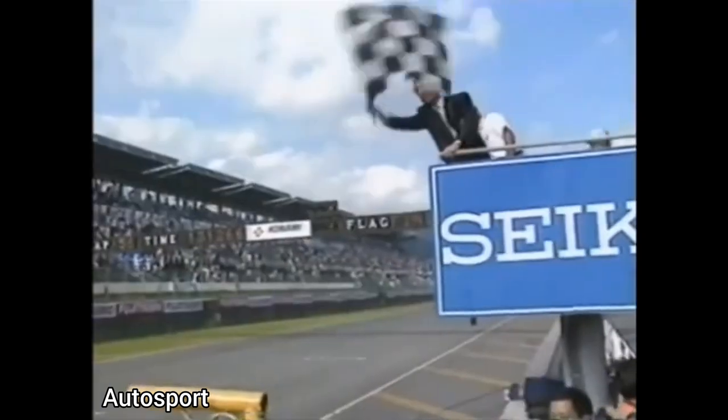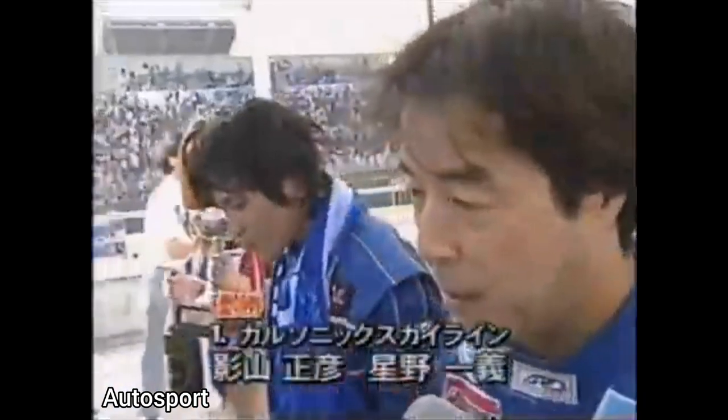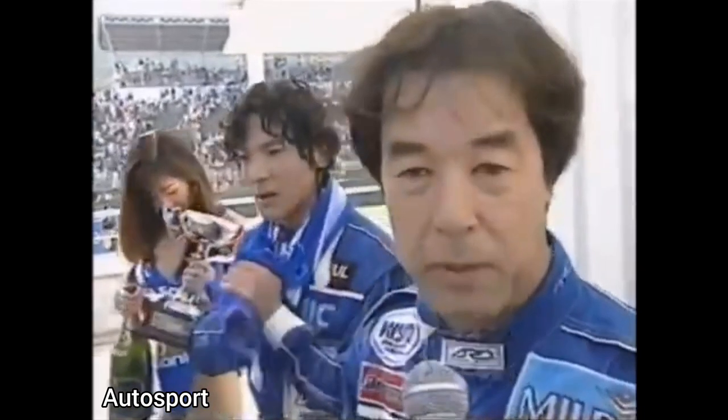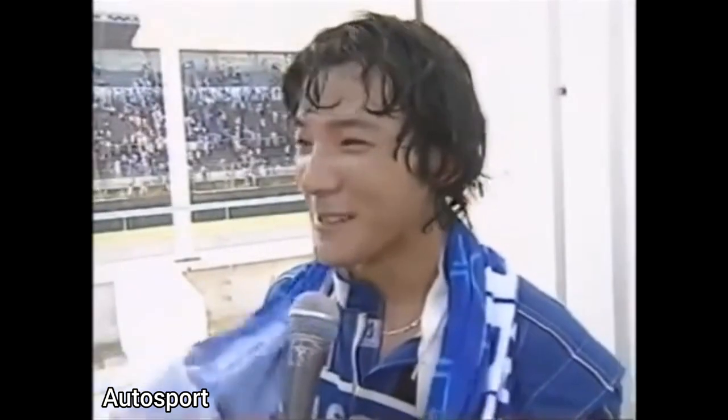The clips here show round four of the championship in 1996, where this very car took its only win of the season. Drivers Hoshino and Kageyama are seen talking and receiving their prizes on the top step of the podium.